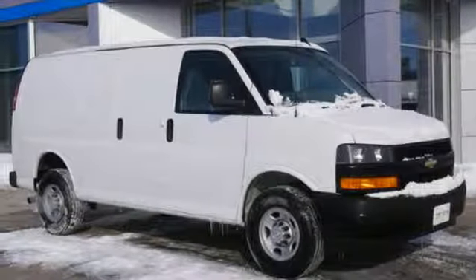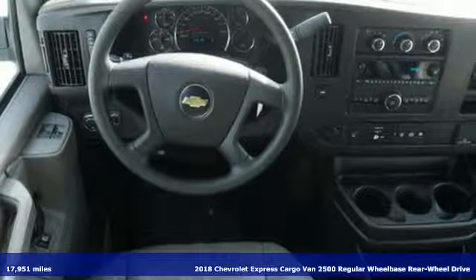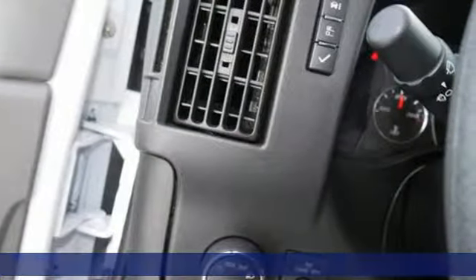Here's a 2018 Chevrolet Express cargo van. Chevrolet, 100 years of icons. And with features like these, every drive's a pleasure.